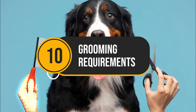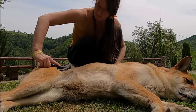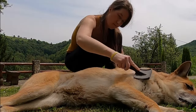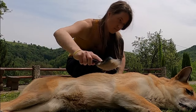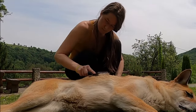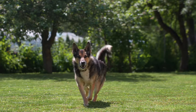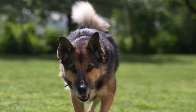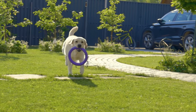Number 10: Grooming Requirements. German Shepherds are notorious shedders with a thick double coat that blows heavily twice a year. Regular brushing two to three times a week with a slicker brush and undercoat rake is crucial to remove loose fur and prevent matting. Frequent baths are not recommended as they can dry out the skin — spot cleaning or baths every few months are sufficient.